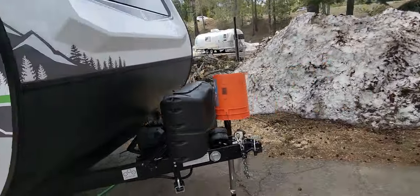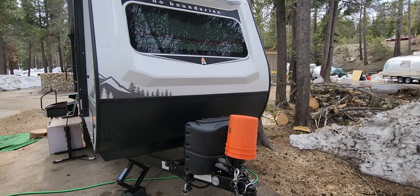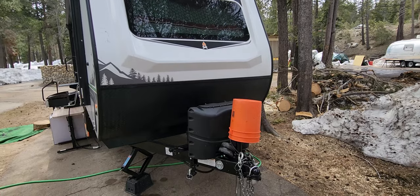Trailer overall, we love it. After seven trips and however many miles, knock on wood, we have not had a single problem with it.